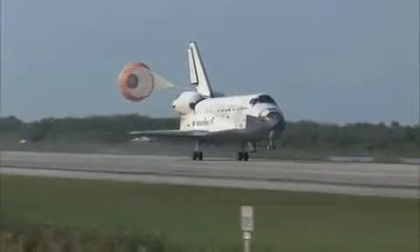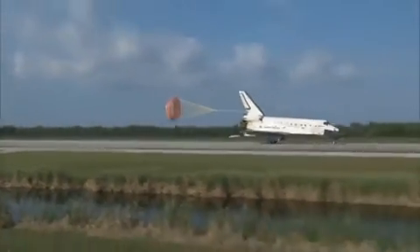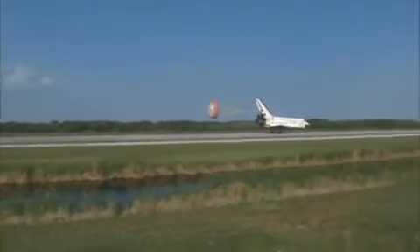Pilot Jim Dutton now deploying the drag chute. Nose gear touchdown.